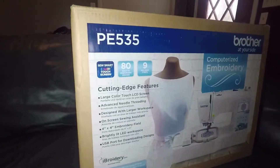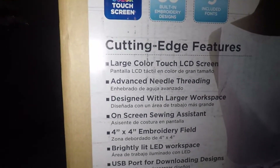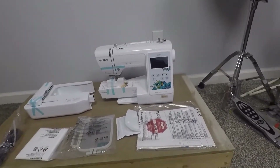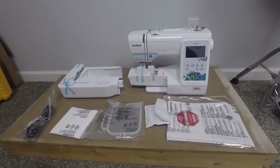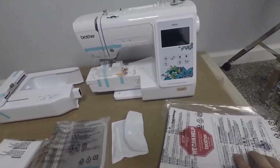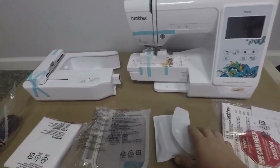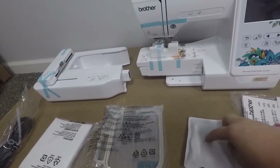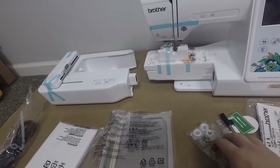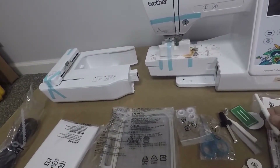The embroidery machine showed up today and I'm just going to get right into taking it out of the box and showing you. I'm down in what used to be my screen printing room, just got a little stand set up. This is everything that came in the box. There's a sealed packet — I'm assuming it's instructions and manuals — and there was this little baggie which came with quite a few things: your bobbin, scissors, a little tool, and a few other random things.